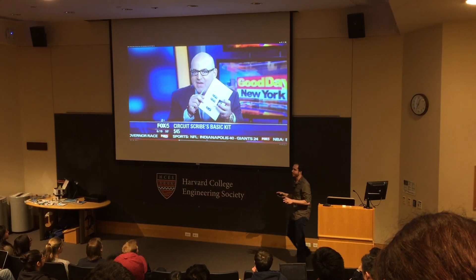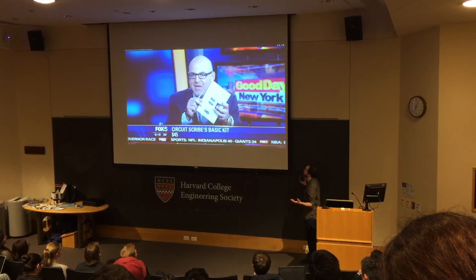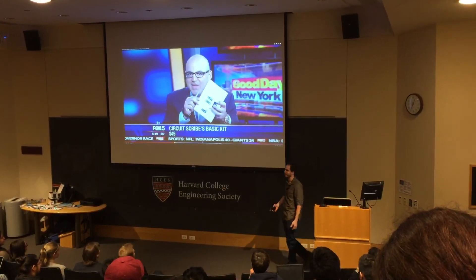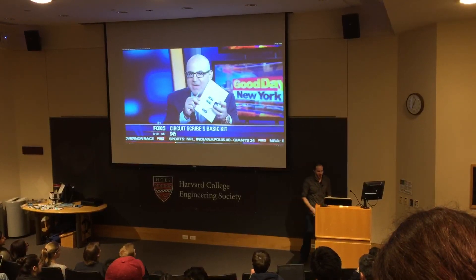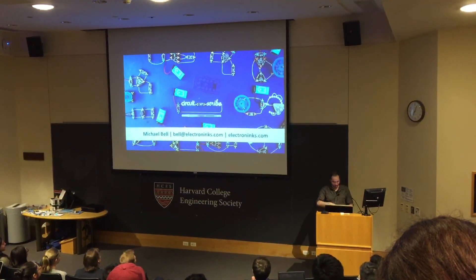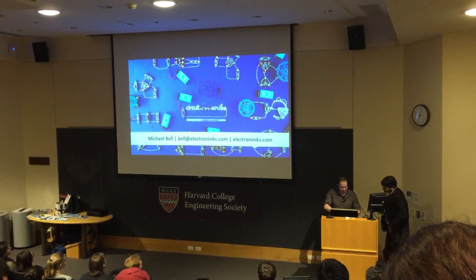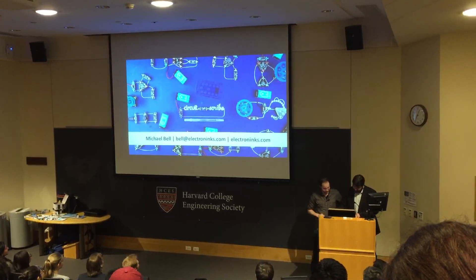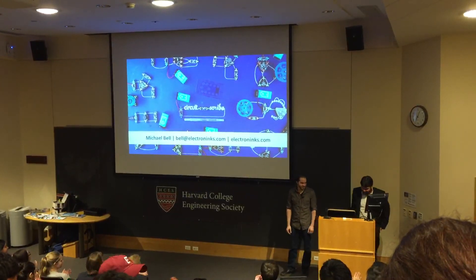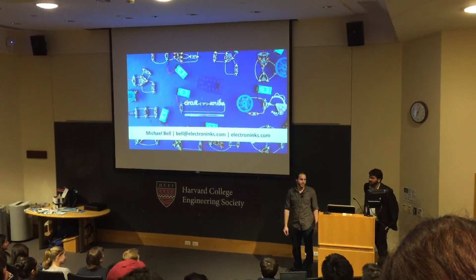As we finish our Kickstarter, we've gotten a lot of press — both on Reddit, but also on Fox 5 News a few days ago. We didn't have any notice of it. People were just buying a lot of kits and we were wondering where it was coming from. So if you wake up in the morning, you might see us on the news. That's the end of my presentation — any questions?